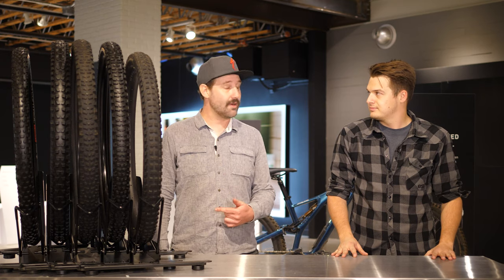Yeah, thanks Chris, glad you're here. So today we're going to talk mostly mountain. We're going to talk about treads, we're going to talk about casings, and we're going to talk about compounds.